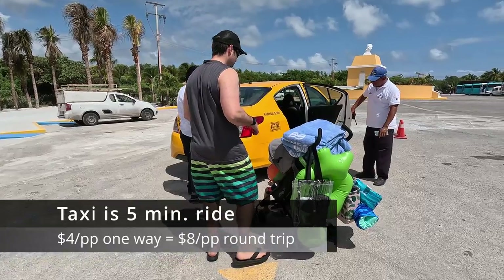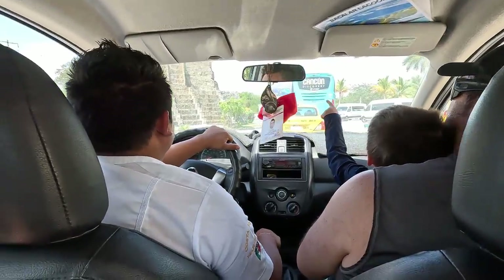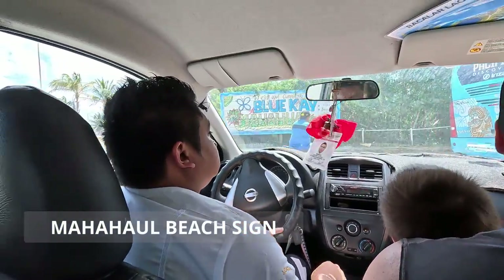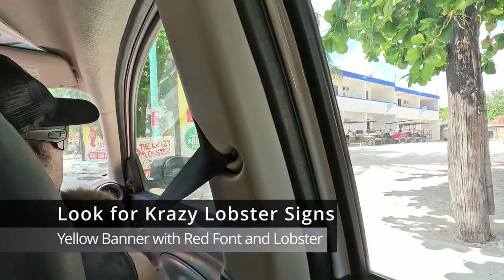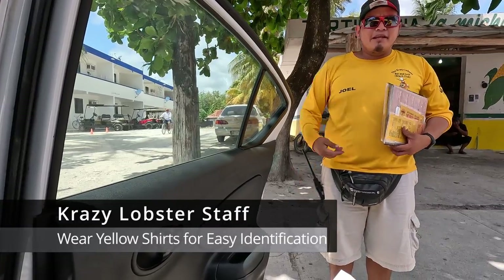The taxi is $4 per person one way, and little children are free. Make sure you double-check and triple-check with the driver so that there is no miscommunication about how much the taxi will be. The taxi ride to the beach is a quick five minutes, and make sure your driver takes you to Crazy Lobster. Don't let him take you to another beach, but if he drops you at another area, you can always just walk to Crazy Lobster Beach.